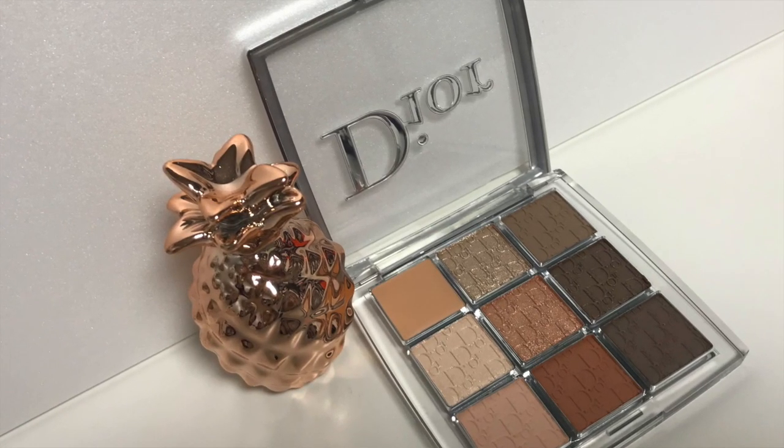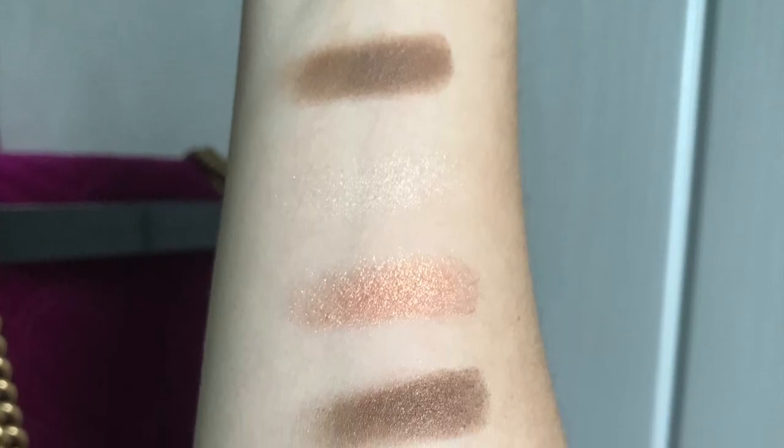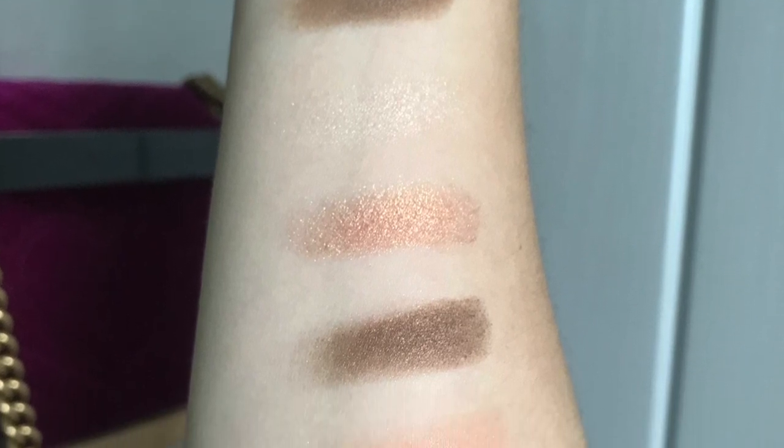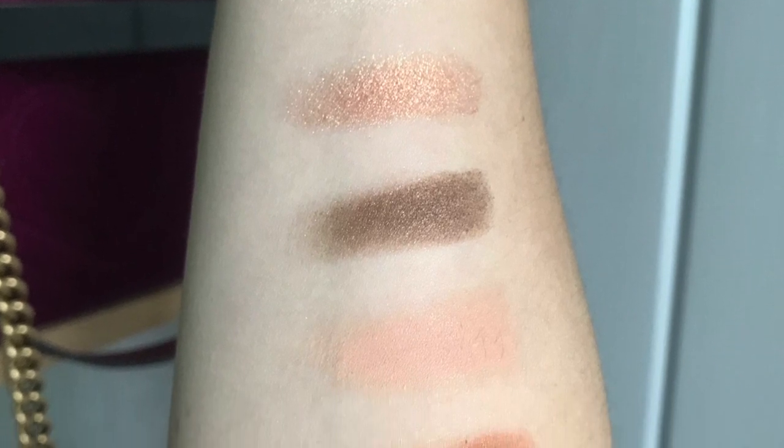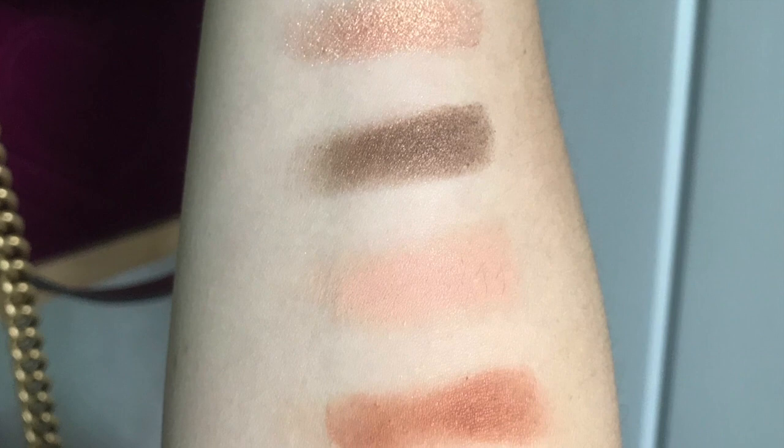The first time I tried this I was obsessed, and of course I went back a second time and got another palette — the Warm Naturals 001. I will put it on the screen right now with swatches. Also very natural colors, and this is actually what I'm wearing on my eyes right now. It's really stunning.